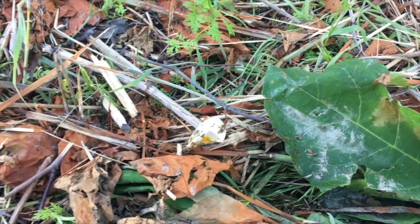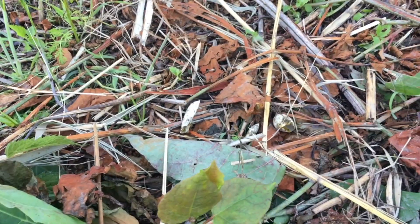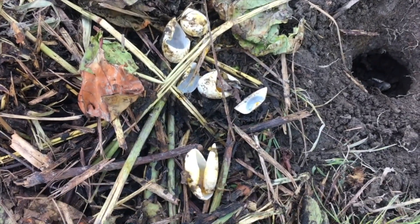There are eggshells scattered everywhere here. Some predator had a very good meal.